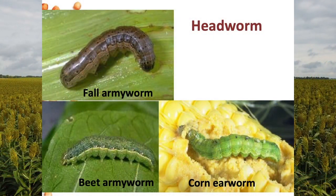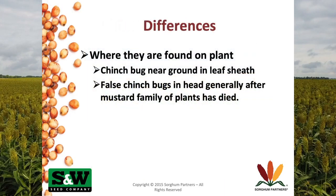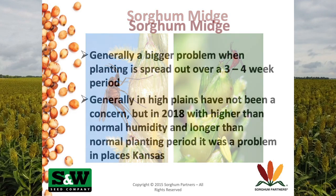I talked about headworm control and some new biologicals that are out there that are safe on predators. I also talked a little bit about chinch bugs. Chinch bugs are a huge issue through this part of the world — north central Oklahoma and south central Kansas have historically had a problem. I showed them some of our plot pictures from last year on how we can maybe combat having chinch bugs.